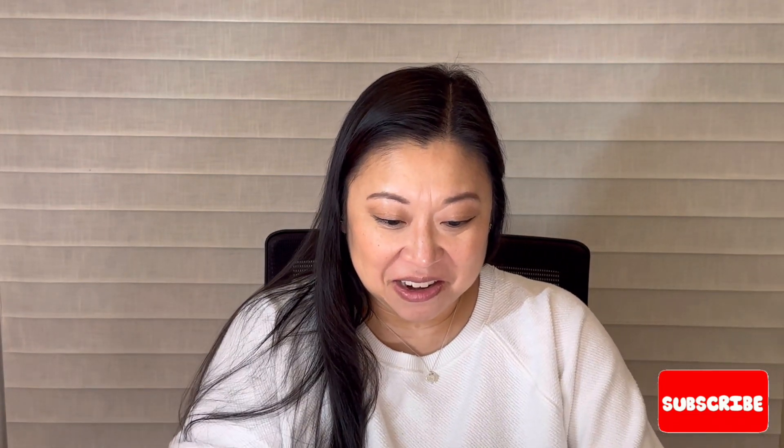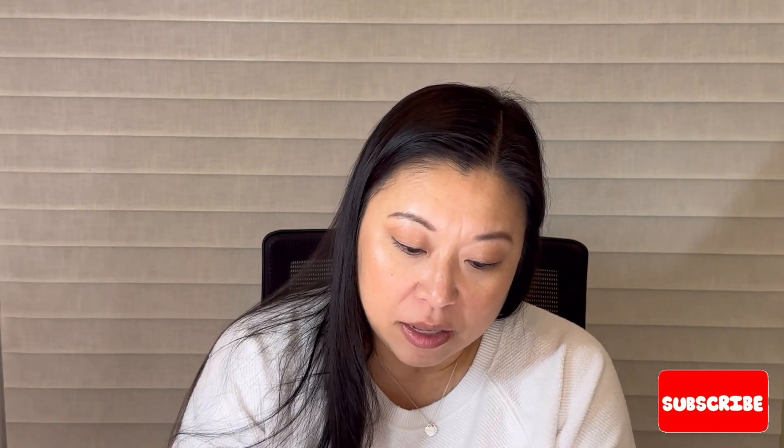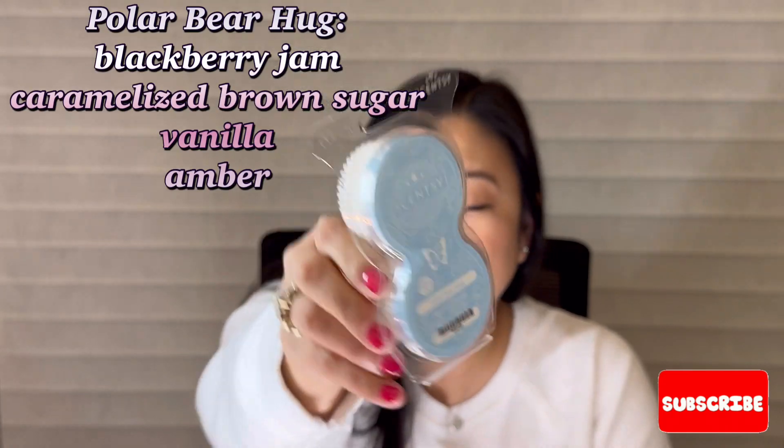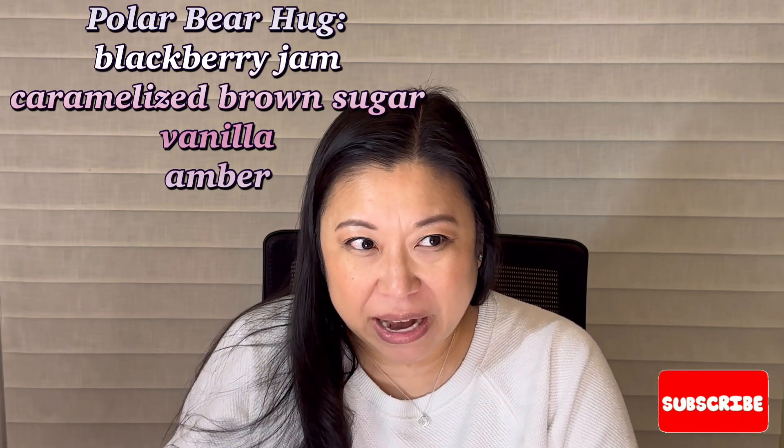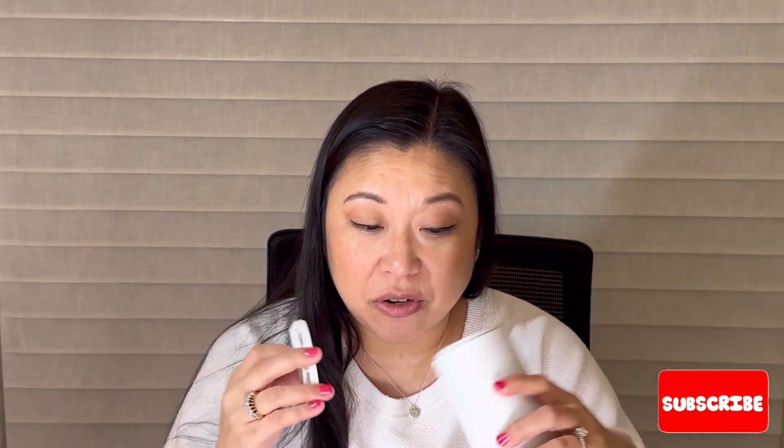Oh, it's cute — it's smaller than I thought it was going to be. It comes with a charger, and I picked the pods in Polar Bear Hug. I don't know the exact notes, but I know I really love this scent — I think it's blackberry and something. You just take this off, slide it in, and it's kind of like a fan that diffuses the scent. I'm very excited to try this at home, in my car, when I travel. Thank you so much Anya for the recommendation, and thank you to Martha for suggesting it as my half price item.